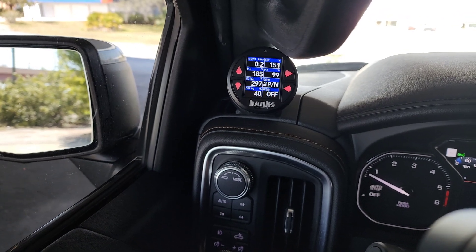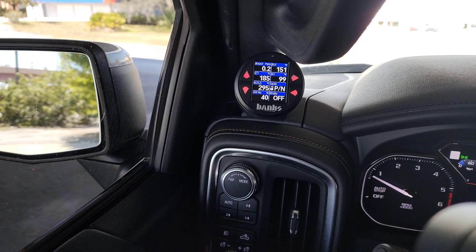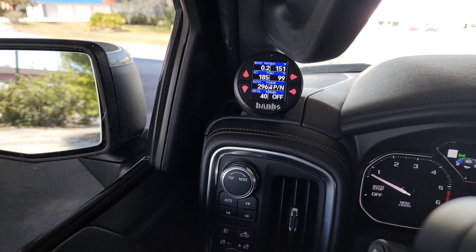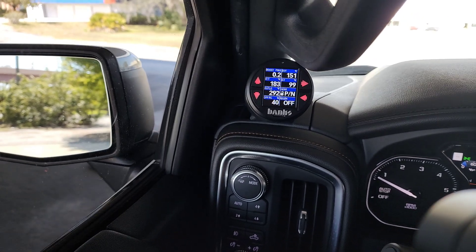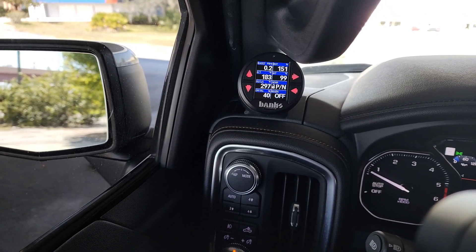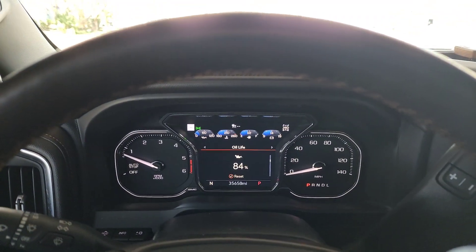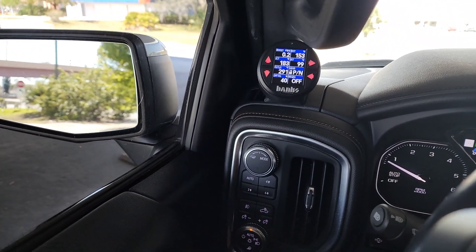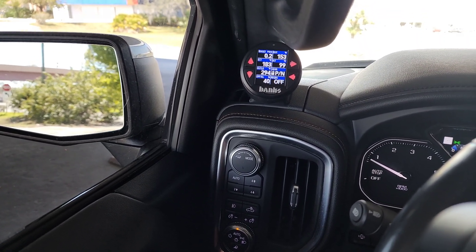I monitor boost for obvious reasons — this is a turbocharged engine, so I want to see any problems quickly before a DTC is set. Oil engine temperature is a good way to see the health of the engine, especially if you're working the truck hard. Same with ECT. Right there, engine coolant temperature is 183 degrees, but my dash says about 210 — the dash gauges are extremely inaccurate, so I like having an accurate source of information.